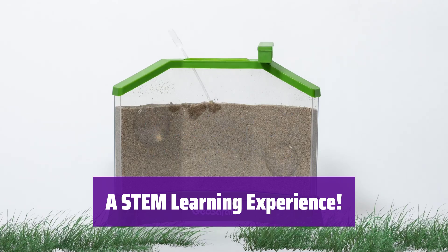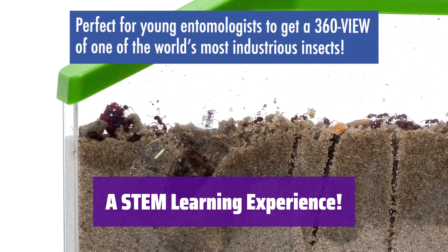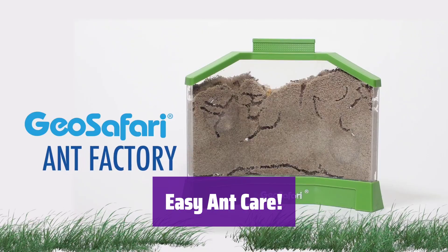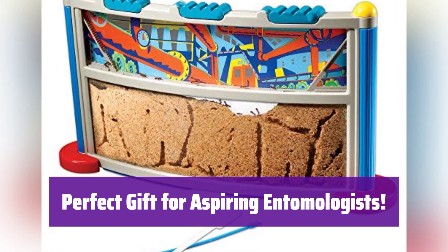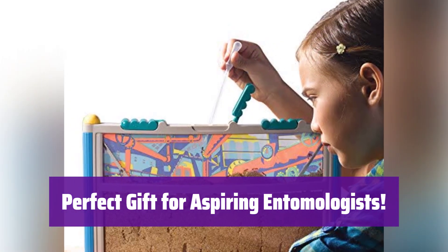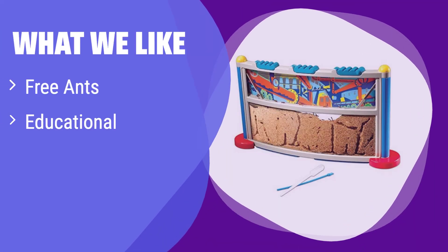It's a fun and engaging way to learn about science, technology, engineering, and math, perfect for kids aged 5 and up, fostering a love for nature and science. It's simple to maintain and provides hours of educational entertainment. What we like: it includes a voucher for free ants and is designed to be escape-proof. If you're a beginner and want an easy-to-use ant farm with everything included, this is a great choice — perfect for younger children just starting to learn about ants and ecosystems.